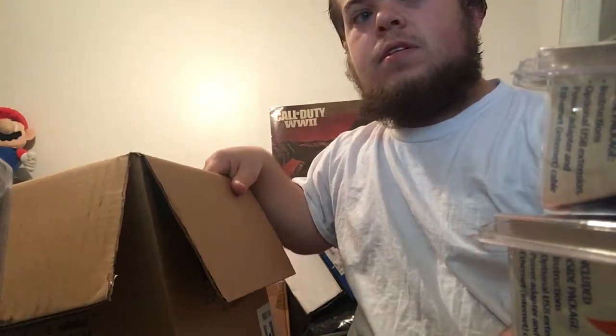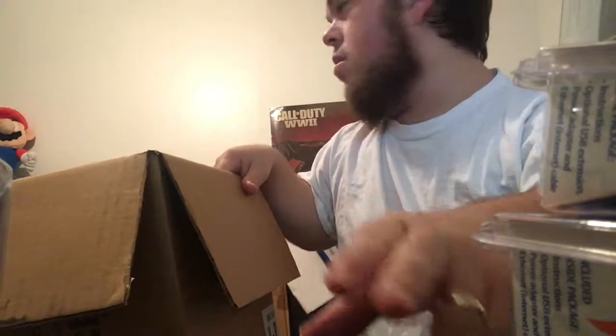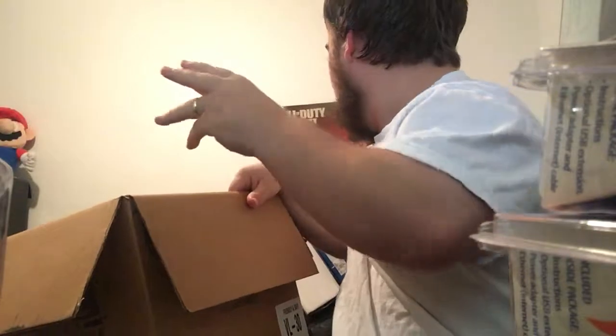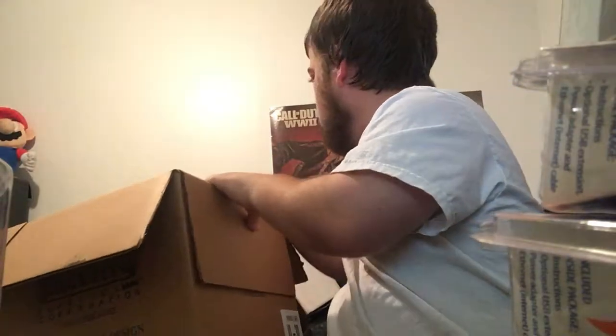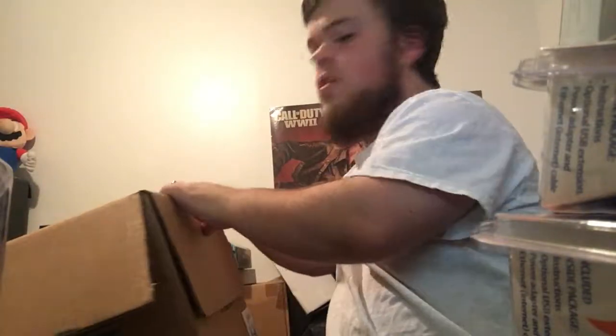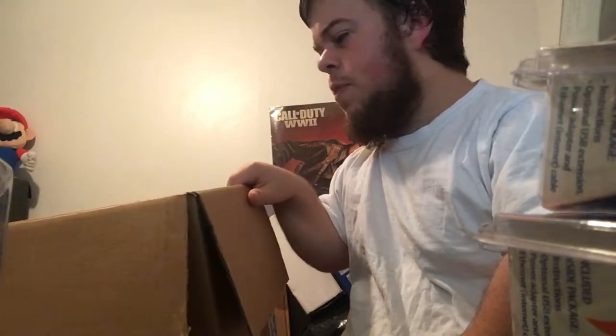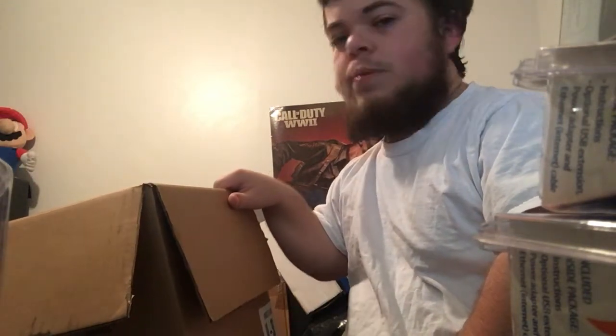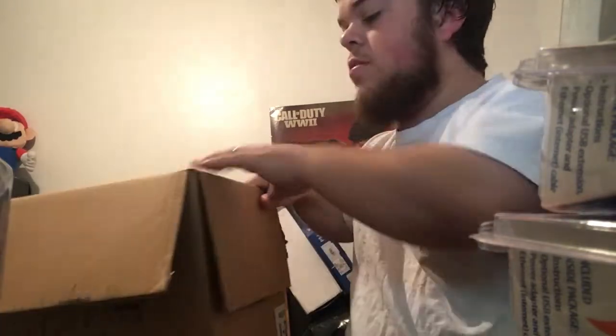In total, I got one, two, three items from Walgreens, and then one through thirteen items from Walmart — so thirteen items overall from Walmart. Not bad at all.